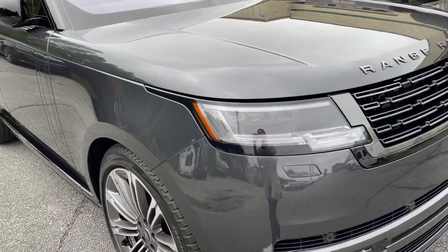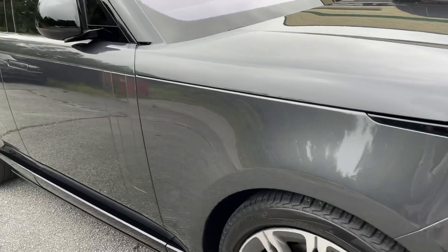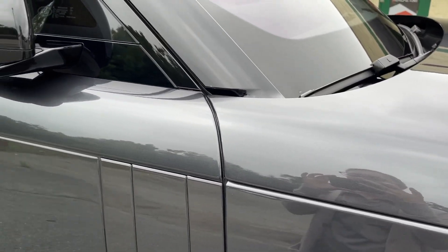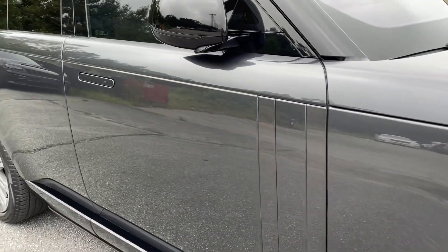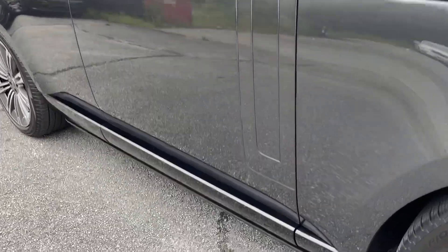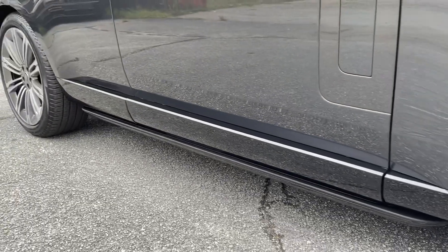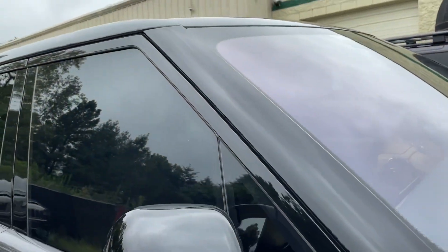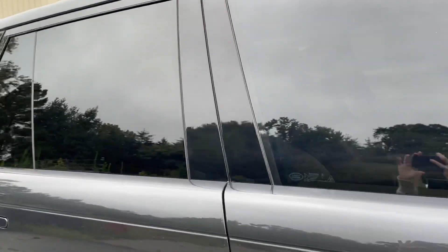We also covered the headlights, full fenders all the way to the back, mirror caps, and then added coverage on all four full doors top to bottom. The lower rocker panels with the trim were all included, and we covered the A-pillars up to the roofline, as well as the B-pillars.